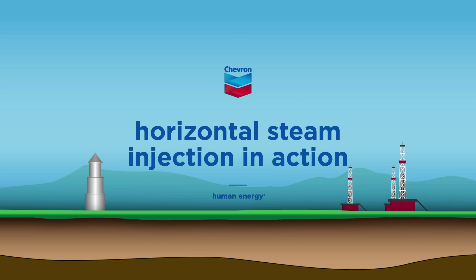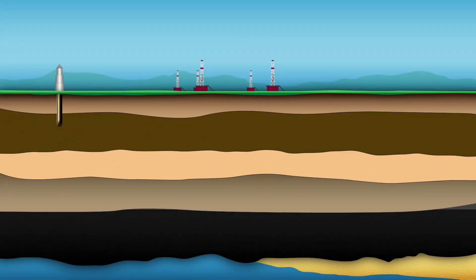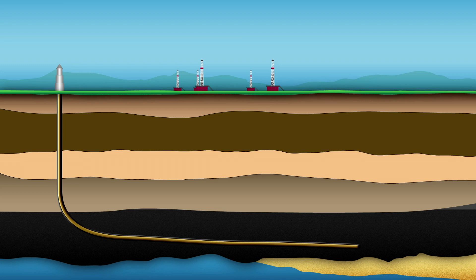Our engineers are using horizontal steam injection to safely and cost-effectively increase recovery from new and existing reservoirs. First, we drill wells down hundreds of feet before turning the bit horizontally to drill out thousands of feet in the targeted production zone.